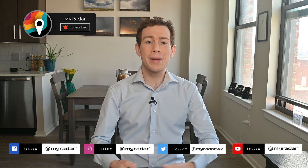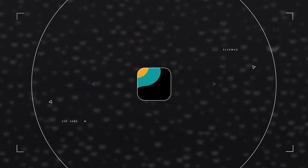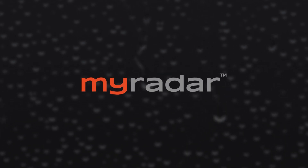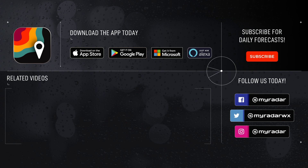Hail season is about to ramp up in a big way across the lower 48, but fortunately, MyRadar's got you covered. In the coming weeks, we'll be giving you some explainers on how to use the app to your advantage when storms roll in. Remember, we've got you covered every step of the way. Follow MyRadar on social media — Facebook, Twitter, Instagram, and YouTube. Download MyRadar on iOS, Android, Amazon Alexa, Xbox, and Windows.